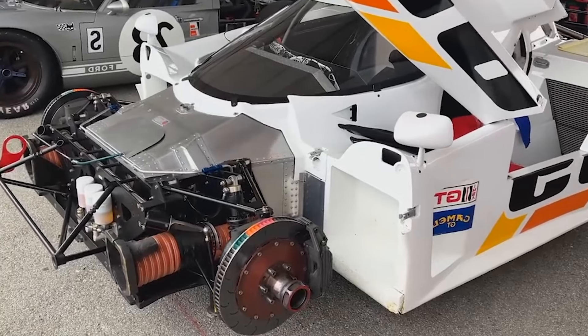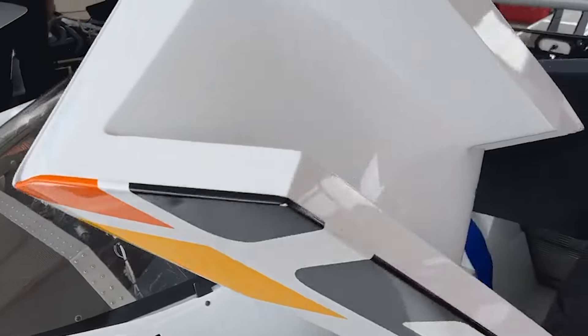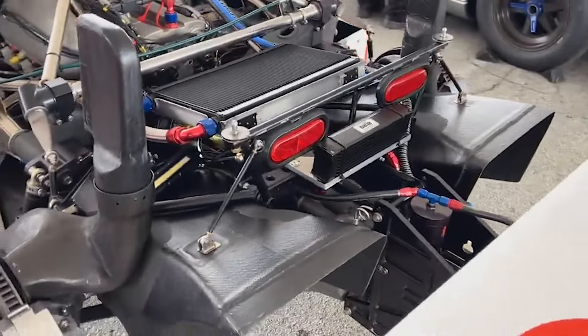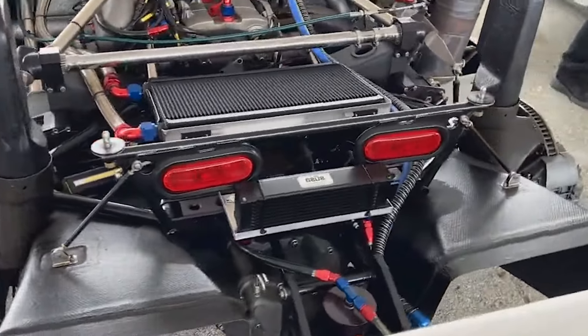To truly understand how insane this engine was, you need to remember that most cars in this class were powered by big V8s and screaming V12s, whereas the Eagle Mk3 was powered by a production-based 2.1L 4-cylinder engine boosted to a monstrous 800hp in race form and over 1,000hp in qualifying spec. That's insane!